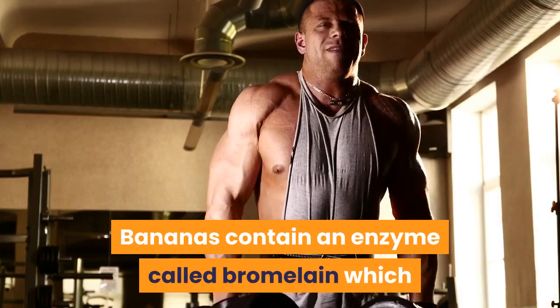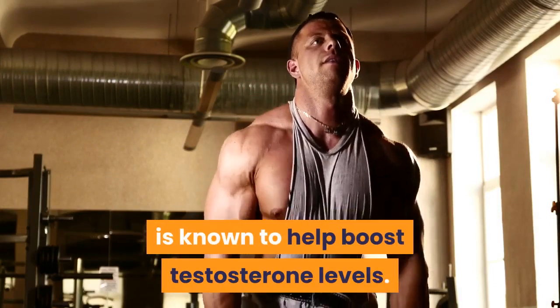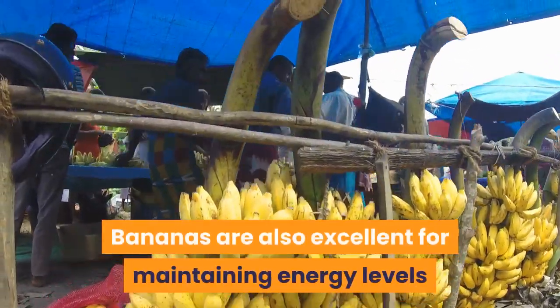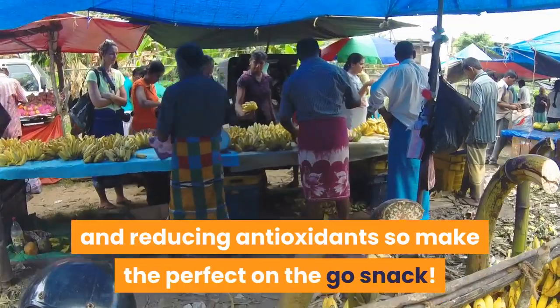Bananas. Bananas contain an enzyme called bromelain which is known to help boost testosterone levels. Bananas are also excellent for maintaining energy levels and reducing antioxidants, so they make the perfect on-the-go snack.